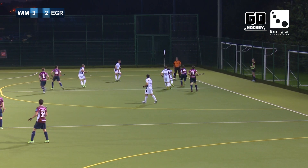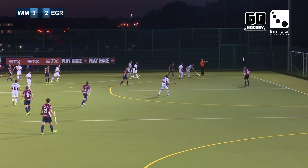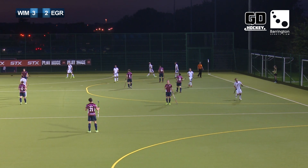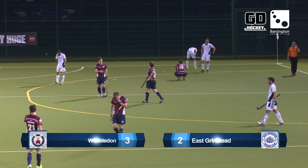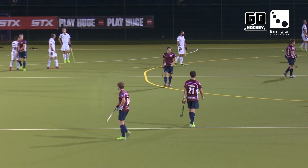Here is Pfeiffer, down into the corner. East Grinstead make the tackle — they've won the free hit. But time is running out, and indeed there is the final whistle. A third consecutive defeat for East Grinstead this season. It's a first win of the new campaign for Wimbledon. Final score: Wimbledon three, East Grinstead two.